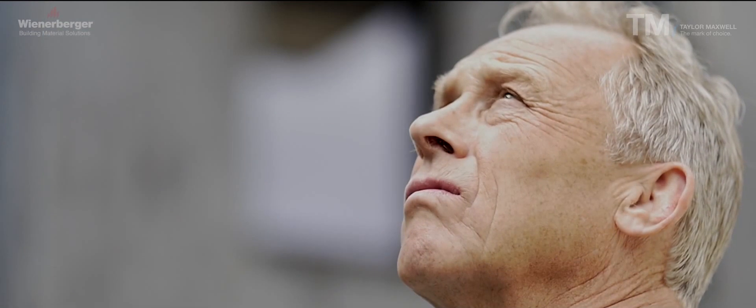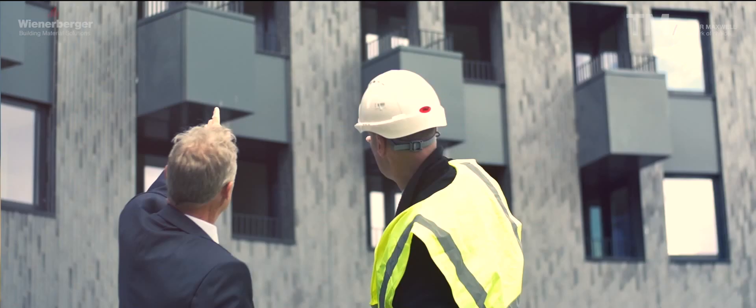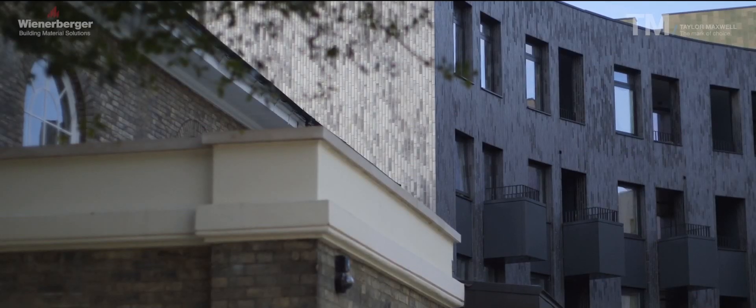Eamon Kenealy, CEO of Kenealy Group Dry Lining and Facades. The Corium Brick facade was a nice challenge — there's a lot of work that's been carried out on curved angles, and we've got some very nice reveal angles all done in Corium Brick.